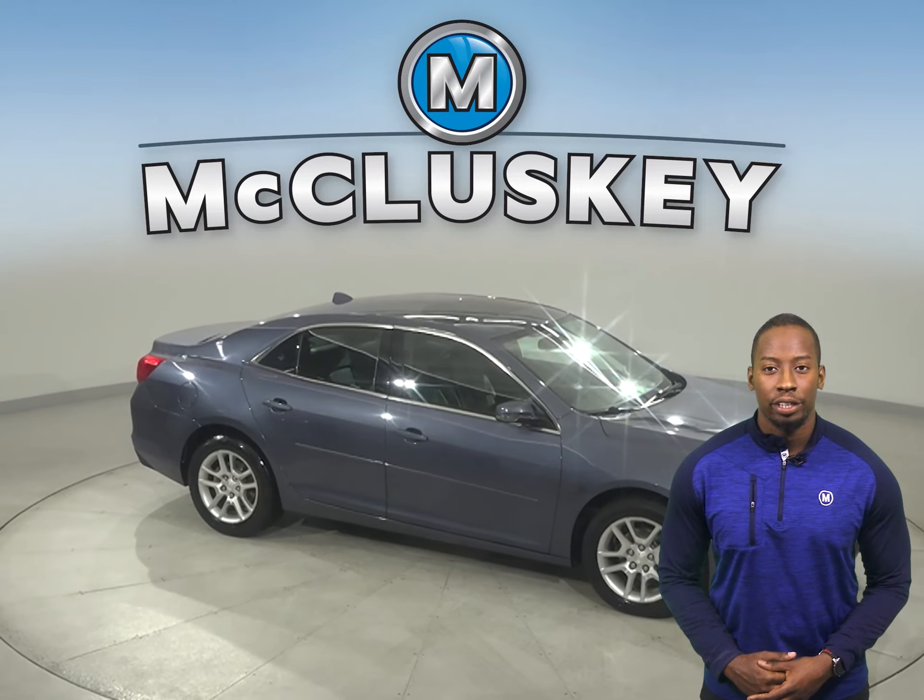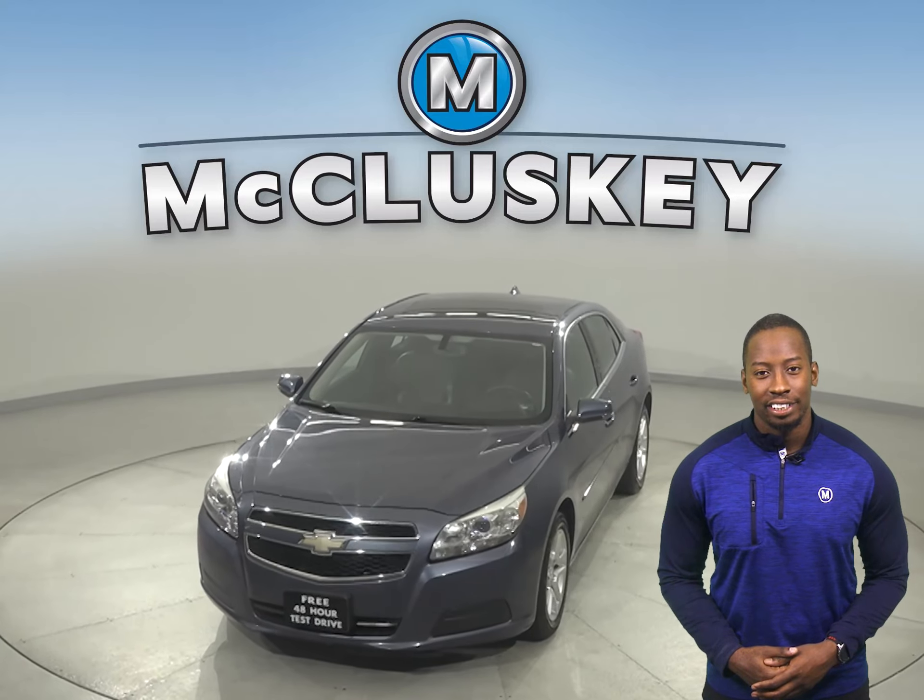Come on down and take this sleek sedan on a free 48-hour test drive. It's even passed our 172-point inspection, and comes with a clean Carfax report, so we know it's reliable.